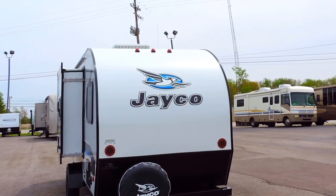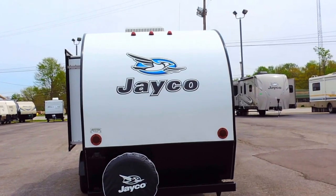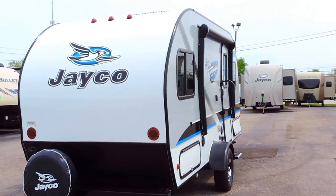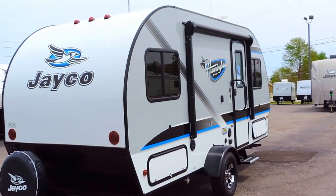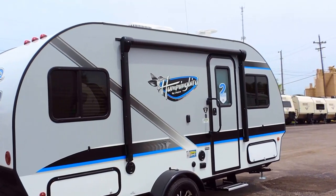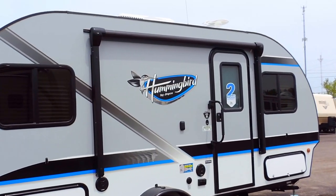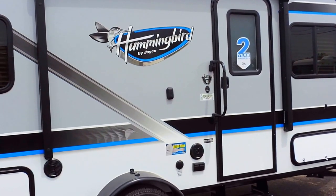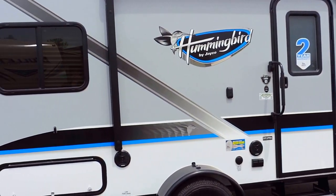It sleeps four people and has a 26 gallon gray, fresh, and black water tank. Here on this side it's got an 8 foot power awning with multi-colored LED lights underneath, as well as outside speakers and some more storage.